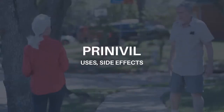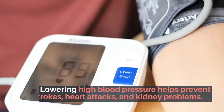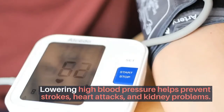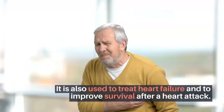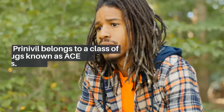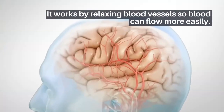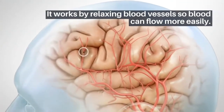Prinivil uses and side effects. Prinivil is used to treat high blood pressure. Lowering high blood pressure helps prevent strokes, heart attacks, and kidney problems. It is also used to treat heart failure and to improve survival after a heart attack. Prinivil belongs to a class of drugs known as ACE inhibitors. It works by relaxing blood vessels so blood can flow more easily.